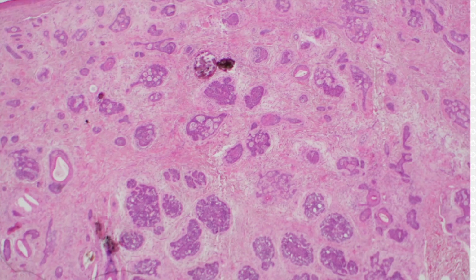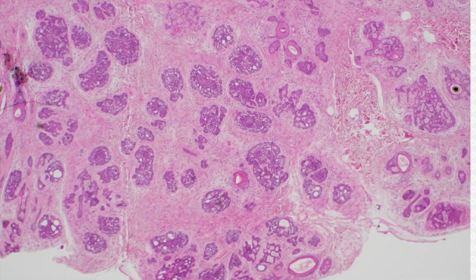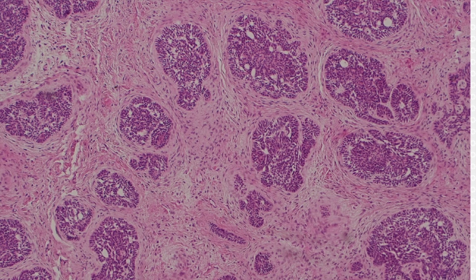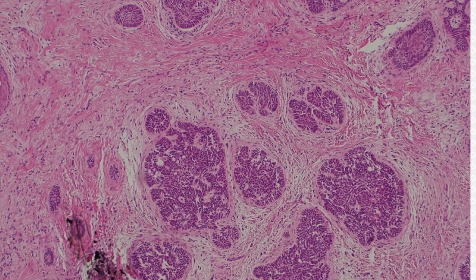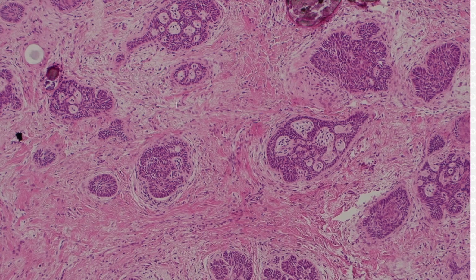Trichoepithelioma. It's basaloid, but it's got a nice cellular stroma around it. And the stroma hugs tightly to the nests of tumor cells. There's not clefting and mucin. What instead you see is the stromal cells wrapping around the nest. I find that to be one of the most helpful features to decide that something's a benign follicular tumor like Trichoep.